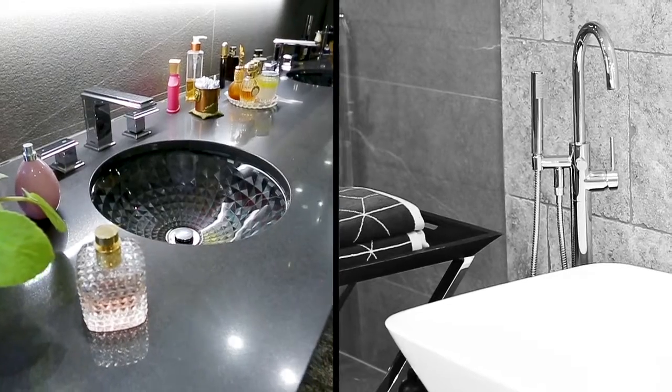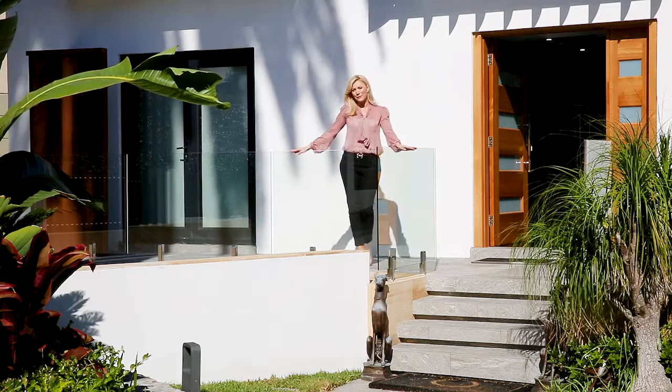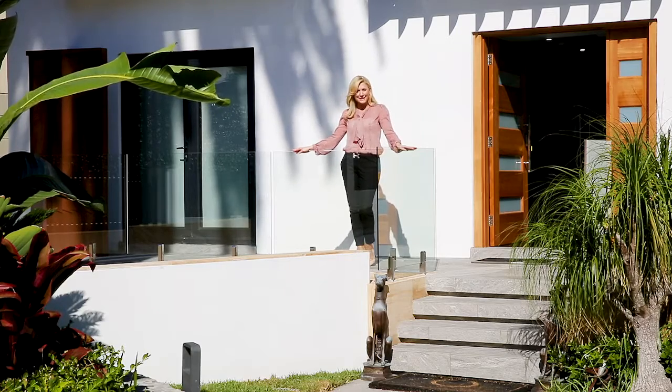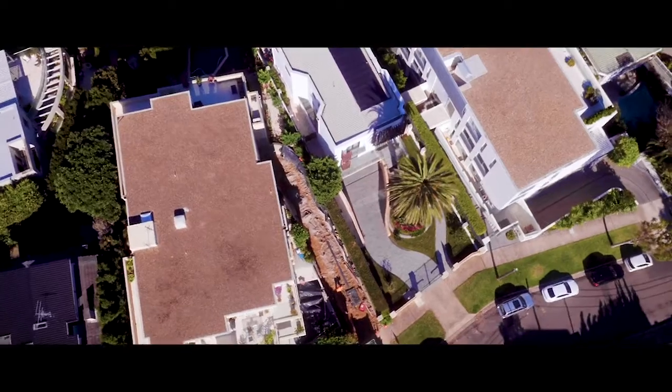This home is truly magnificent, and if you're looking for style and luxury in one of the most sought-after areas in the eastern suburbs, then make sure you see Daniel or Reece at Stone Real Estate.